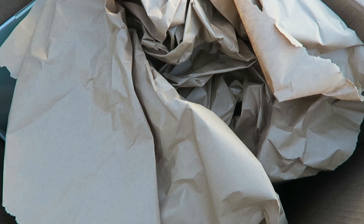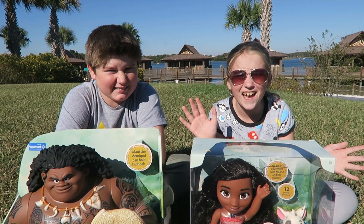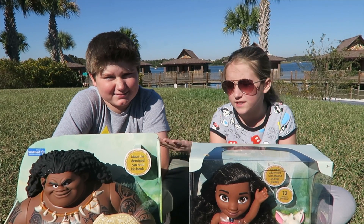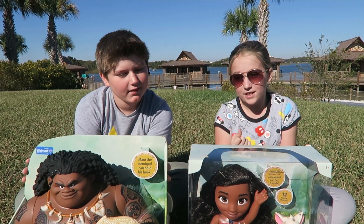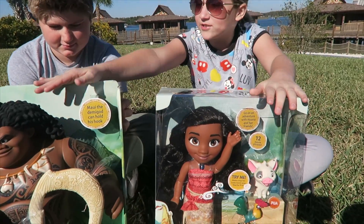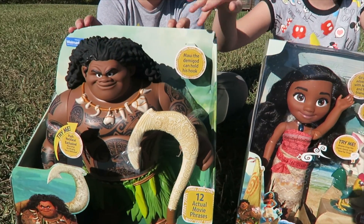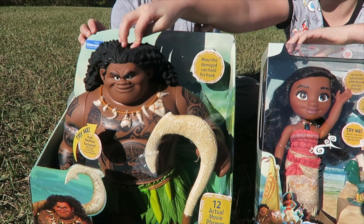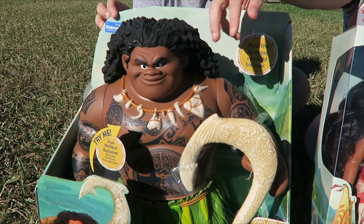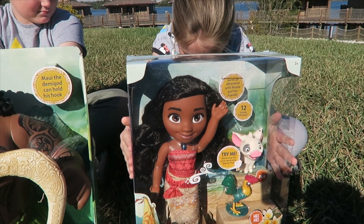We got a box from Jack's Pacific. I wonder what it is. Hey guys, today we have two things from Jack's Pacific. And we have Moana toys — Mega Maui Demigod, and then we also have Singing Moana and her pets.